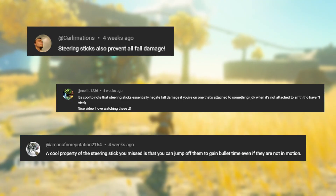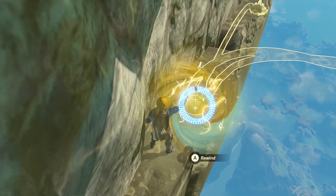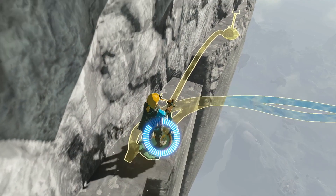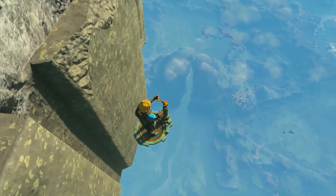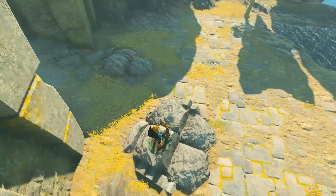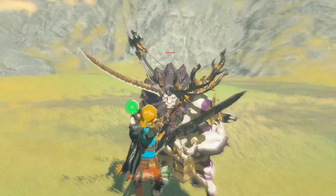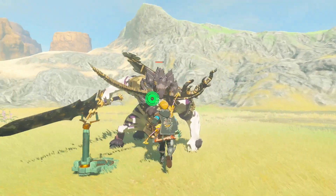Carlomations, Arcelete, and a man of no reputation gave some useful info on steering sticks. While you are immune to fall damage while on one, after a few seconds of falling, the game will beat you off of steering sticks, obviously leaving you vulnerable. So these are really only good for shortfalls. You can also utilize these to get some bullet time on the spot, which can make fights like Lynels easier.